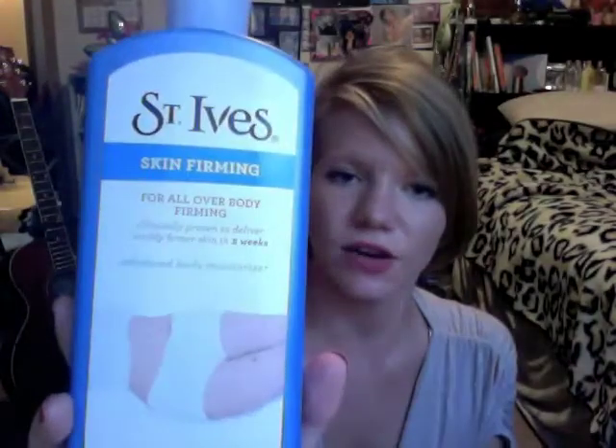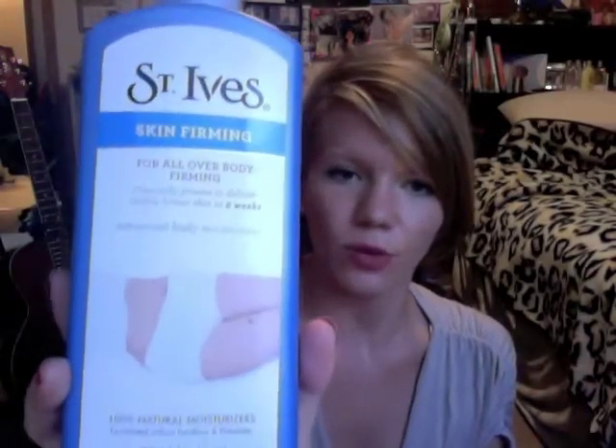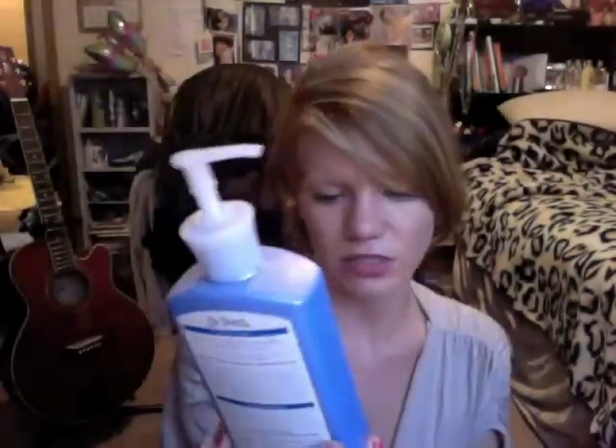Next is a body lotion. This is St. Ives Skin Firming for all over your body. It's a firming lotion and obviously just a moisturizer. It smells delicious and it really does moisturize.